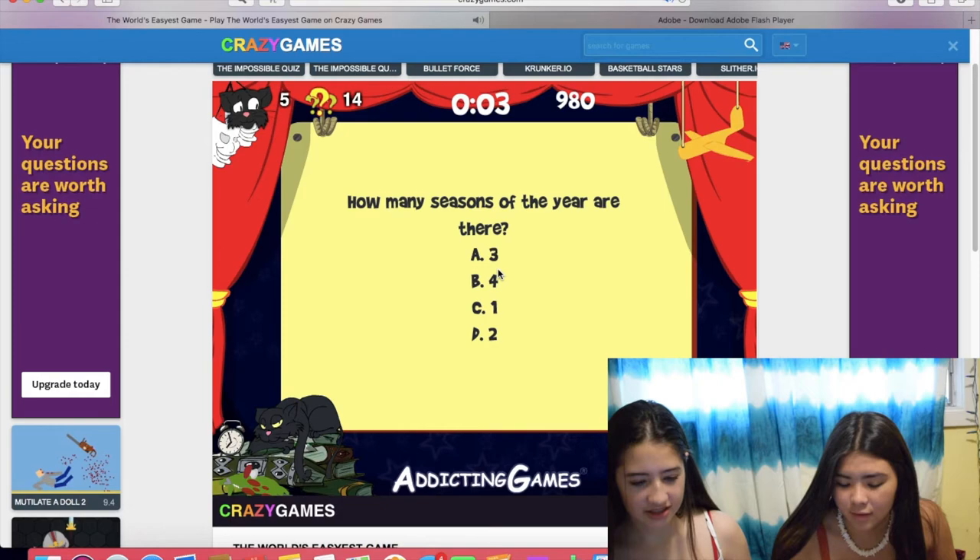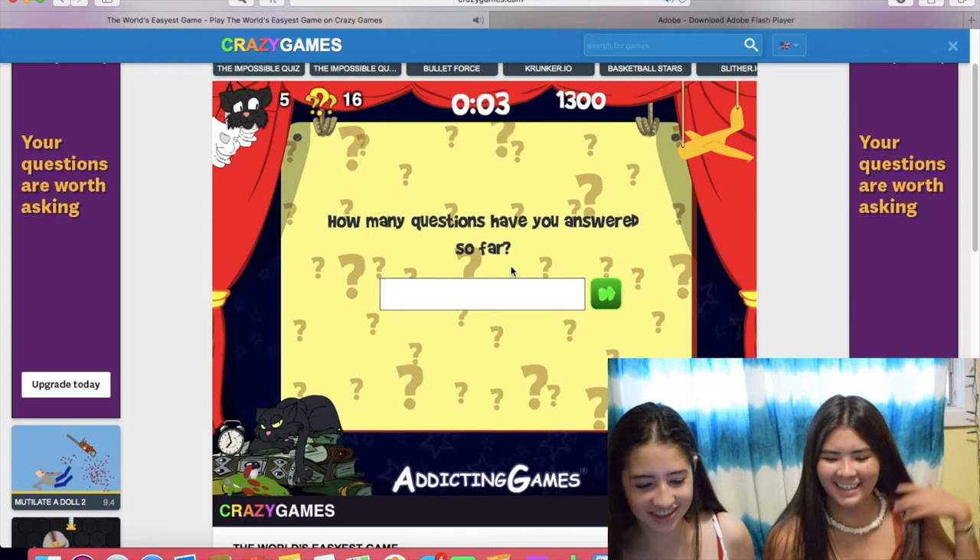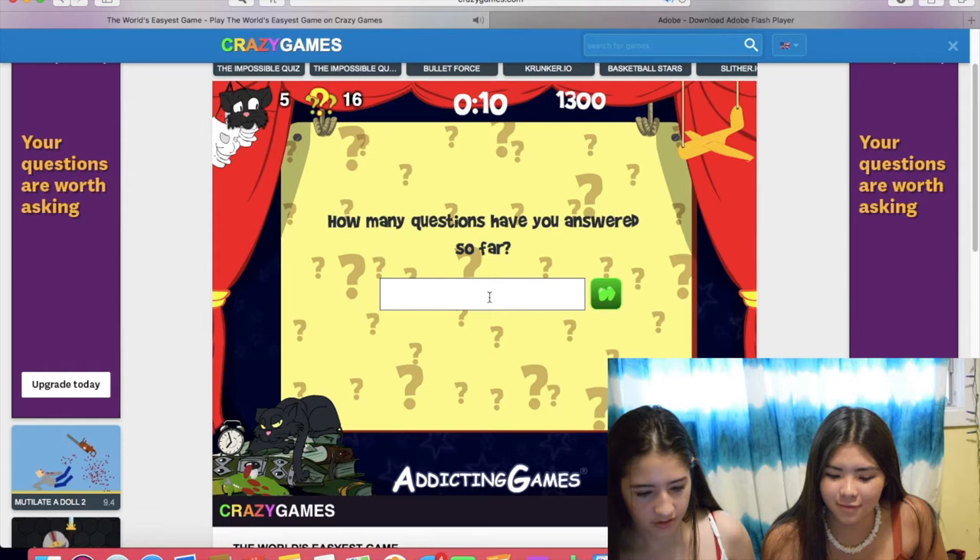How many seasons of the year are there? Four. If someone got that wrong I'd be very disappointed. How many fingers are on a human hand? Five. I'm like counting. How many questions have you answered so far? 16. No, five. Right or wrong? I don't remember.